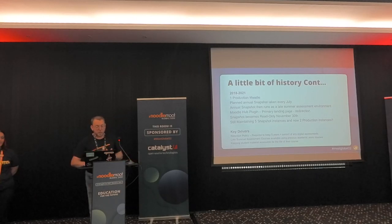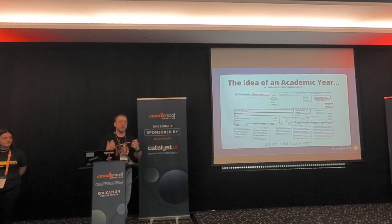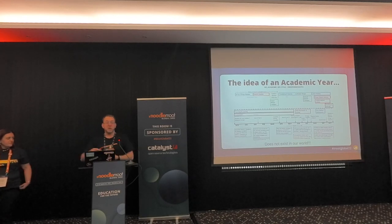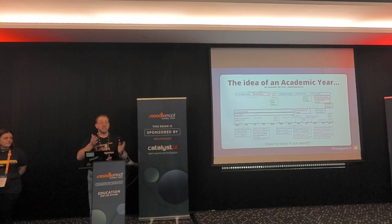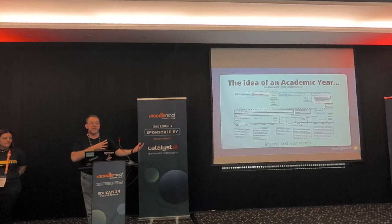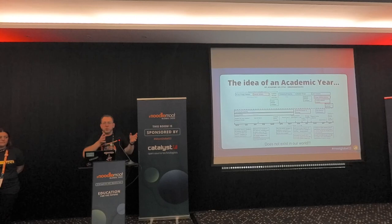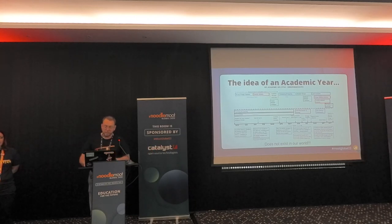When we sat down and looked at this, we realized that the idea of an academic year for us does not exist. We have so many different academic processes, different groups of students, different faculties, medical schools, undergraduate, postgraduate, all the courses starting at different points, multi-cohorts coming in. How can we keep freezing this? How can we keep having one Moodle and then shelving things off to the side? We simply can't.